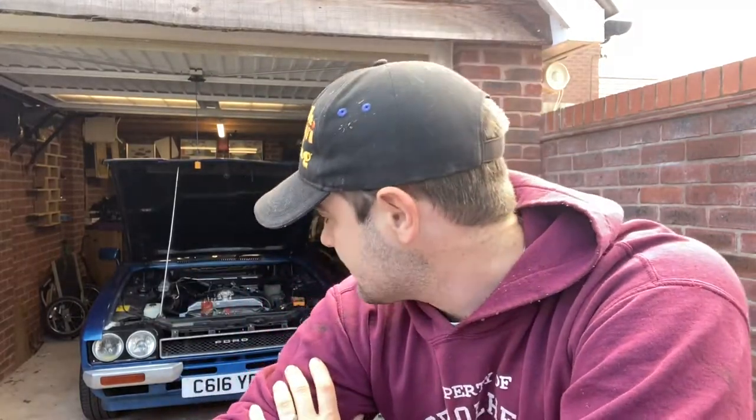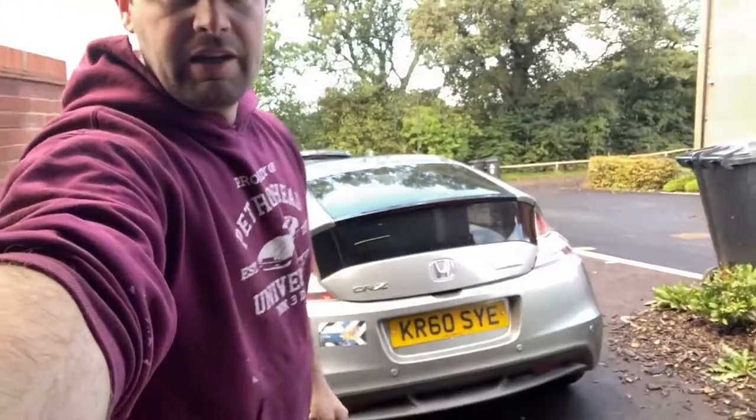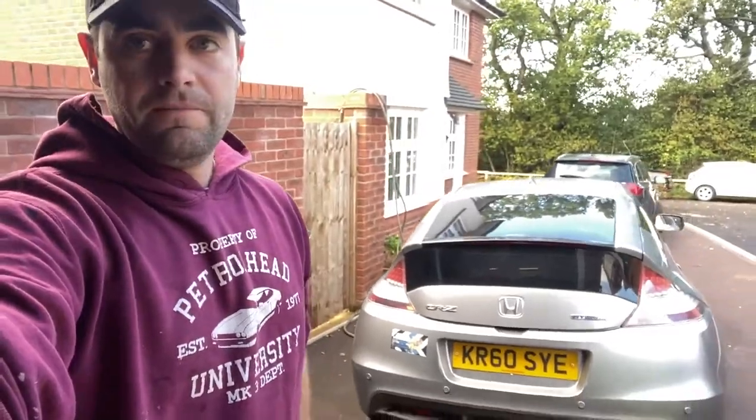Hi there folks, welcome back to another episode of the Capri vlog - that's Cat, my Mark 3 Capri. Today we're going to do something a little bit different. I've been tinkering with bits and pieces, and after a couple of episodes of Cat Meets where I had to go off in the tie fighter, we're going to do a very brief video on my Honda CR-Z, my daily driver. So welcome to another episode of Cat Meets - this one is Cat Meets the Tie Fighter.